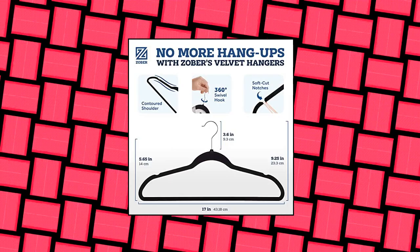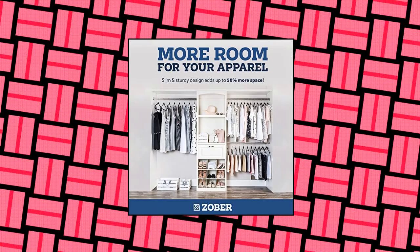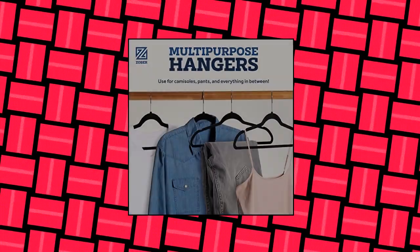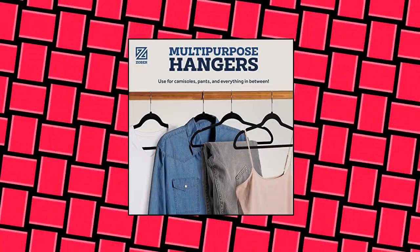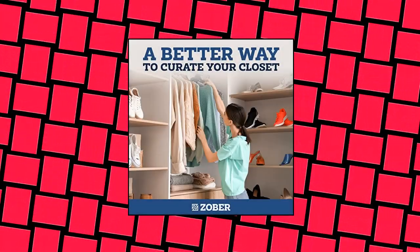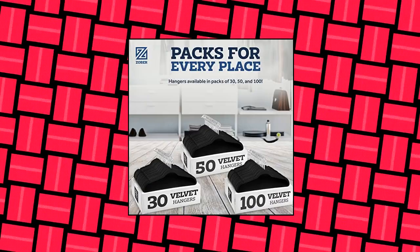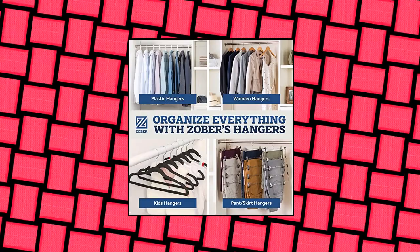Zober Premium Velvet Hangers Non-Slip — 50 attractive black velvet non-slip hangers featuring 360-degree swivel, shiny chrome hooks and notched shoulders that will make hanging clothes a simple pleasure. The soft texture of the velvet clothes hangers grips delicate items such as camisoles and tanks with ease. The sturdy yet lightweight construction can withstand a maximum weight of 10 pounds, ideal for hanging heavy garments such as coats.